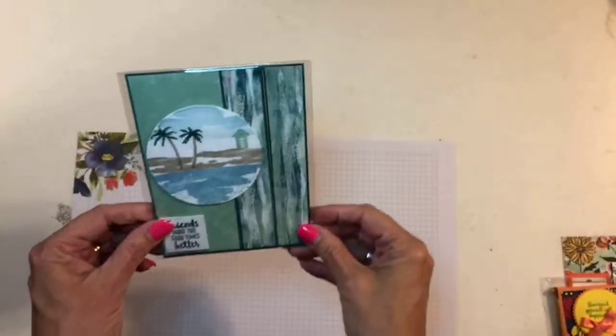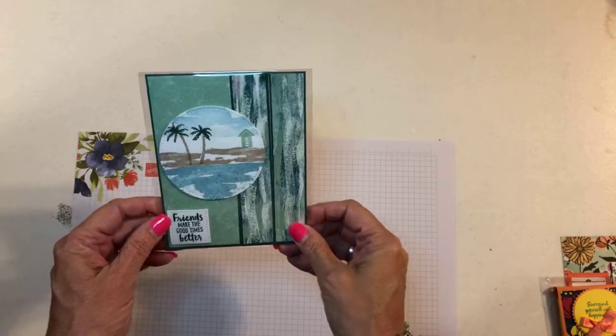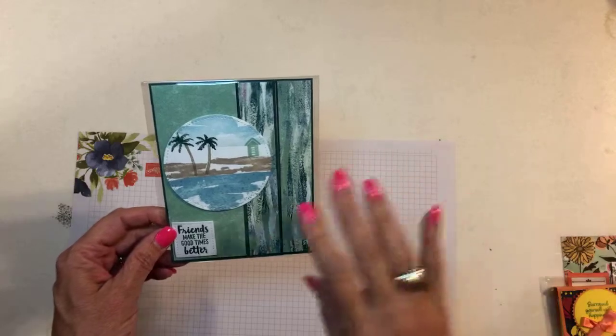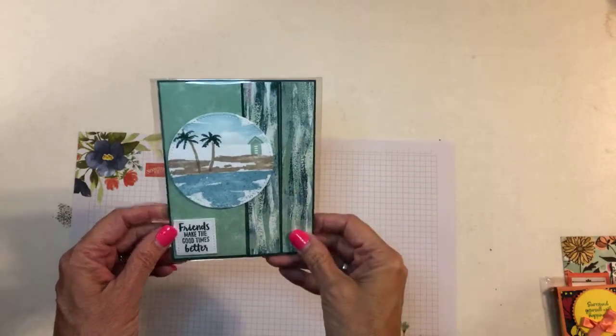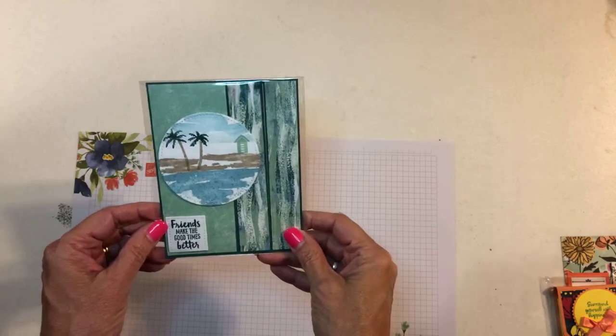This is from Laurie Souter — the waterfront set, still a beautiful set, I need to get it out and play with it again. The paper is from the sea of texture suite. This is the waterfront stamp set and luckily it is carrying over. Really pretty.